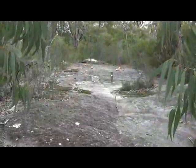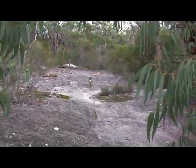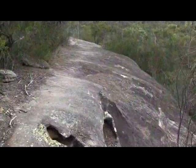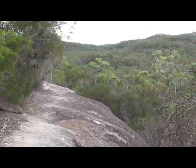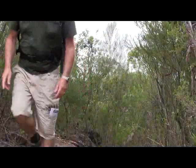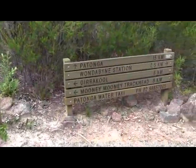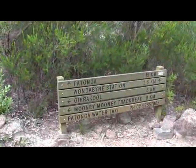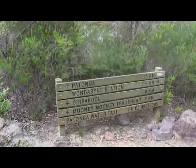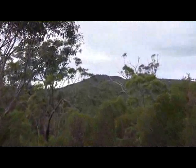We follow this track along several rock platforms and eventually arrive at the ridge and the intersection with the Minimini Track. From here, it's a 2.5km walk down to Wanderbein Railway Station. On the way down, you get nice views of Mount Wanderbein, this time from the other side.